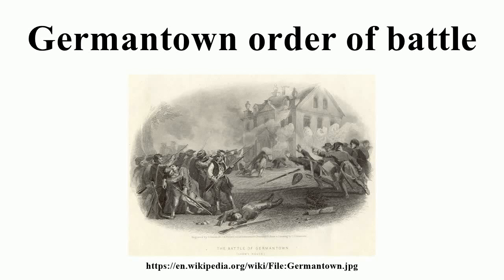The Battle of Germantown on 4 October 1777 pitted a 9,000-man British army under General William Howe, 5th Viscount Howe, against an 11,000-strong American army commanded by Major General George Washington.